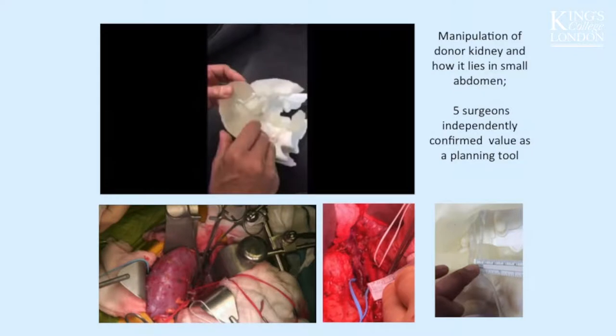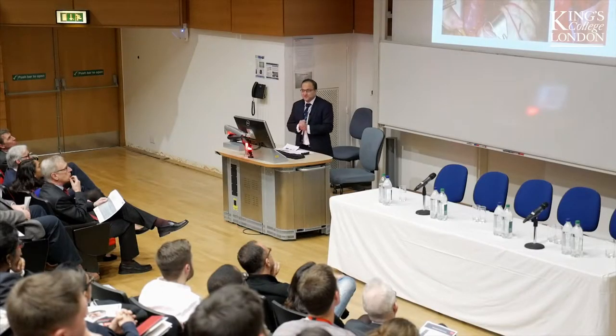We used the model firstly for geometrical correlation — the model correlated with the segmented designs which correlated with the CT and MR scans. The model then helped us to locate the relevant anastomosis sites on the blood vessels. The liver was printed in a soft material and the pelvis in very hard material, which enabled us to manoeuvre the anatomy. This is Professor Mahmood manipulating that kidney a few days before the child was actually on the operating table.